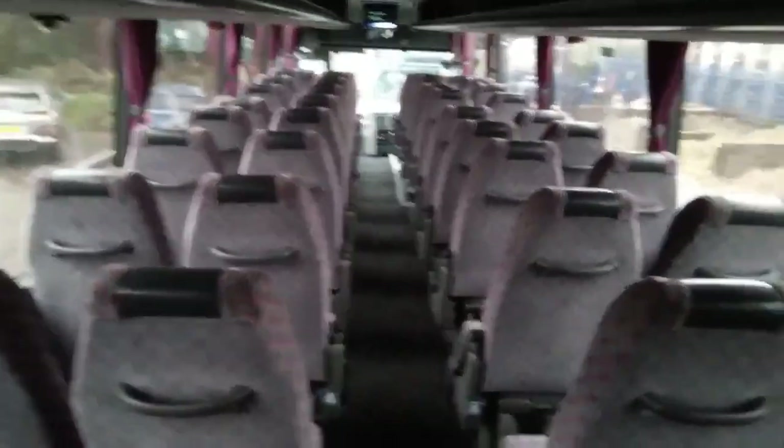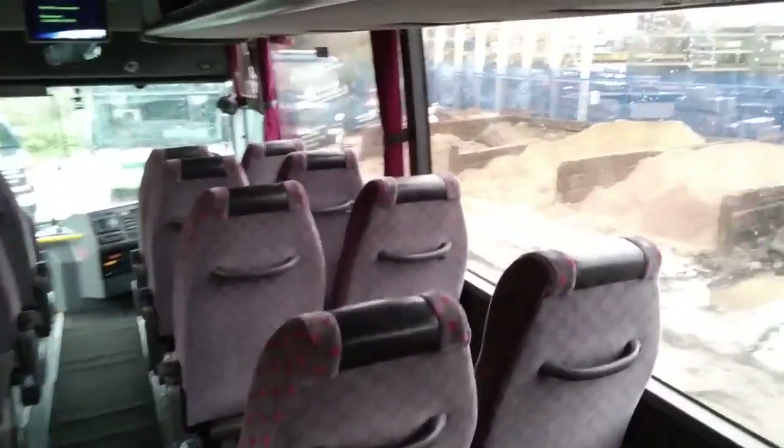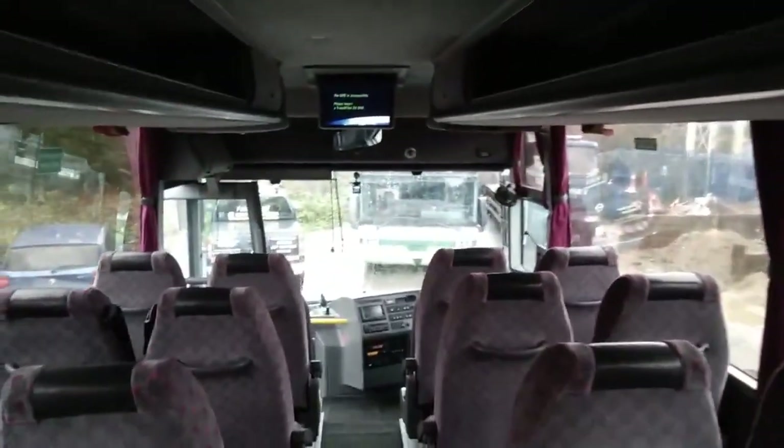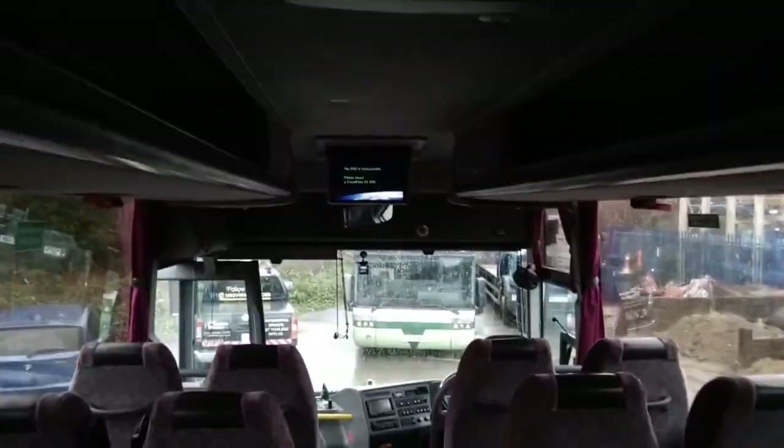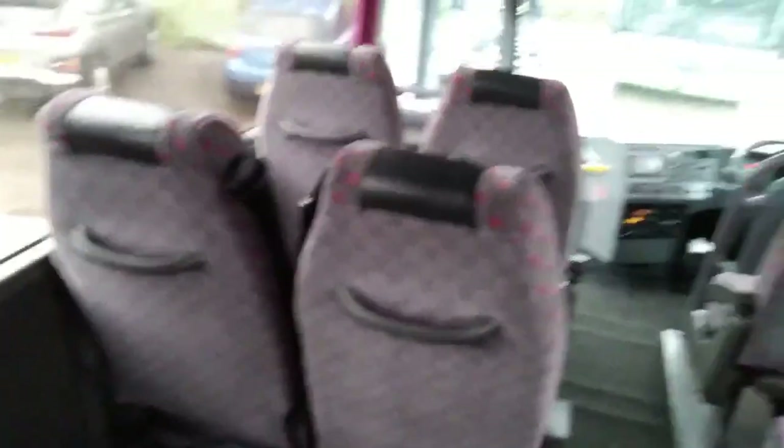Flat floor pretty much all the way to the front. Leather headrest inserts. Moquette is in very good order. I don't mind this grey and pink scheme to be honest. The vehicle is wired for DVD with one monitor, and there's also a satellite navigation system. Three-point belts on this seat for some reason.